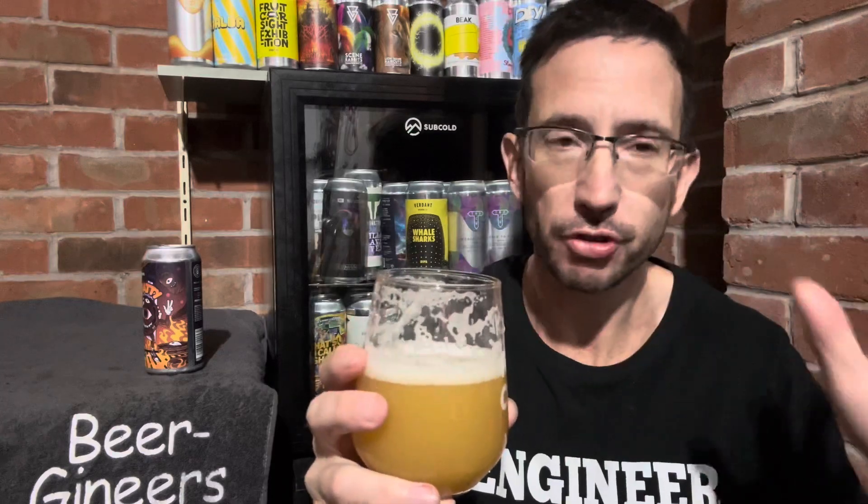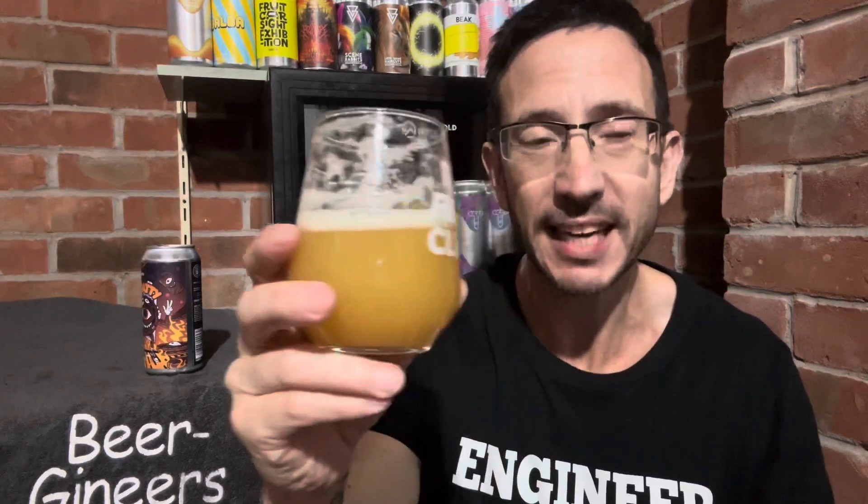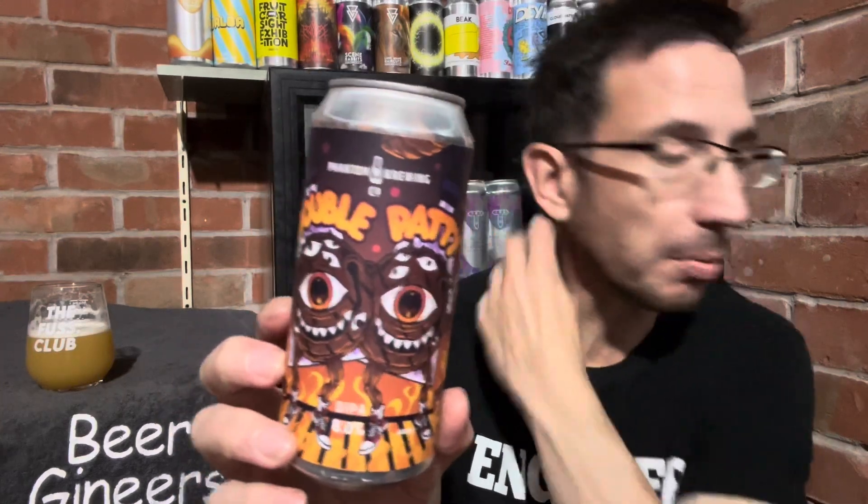I've previously been reviewing a couple of Spoons beers but I'm back now to reviewing beers that have to stand up against the pantheon of excellence here. And what would I rate this? Eight out of ten — which is bloody good — eight out of ten for Double Patty. I got it from Fuss Club, not sure whether it's still available. It's really nice, really good New England style double IPA — get it if you can. Decent. Until next time, cheers.